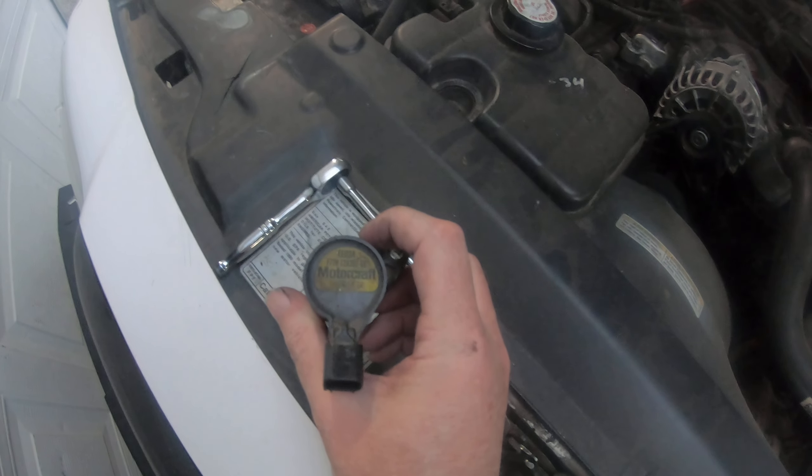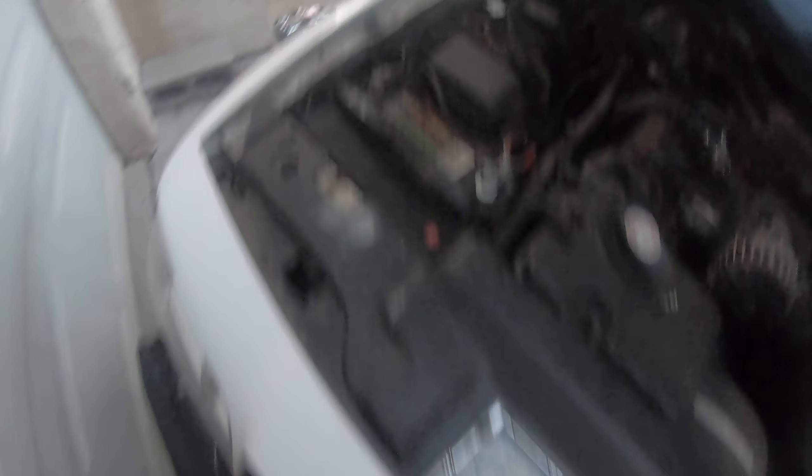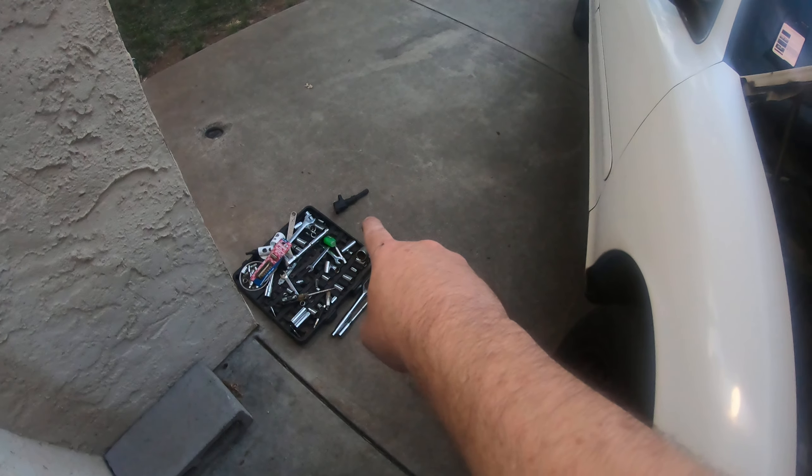The coil that was in cylinder one and cylinder number two is over there by my toe box — that one right there. That's a Motorcraft.